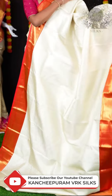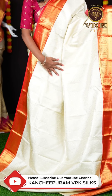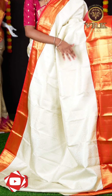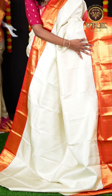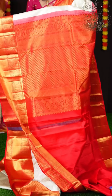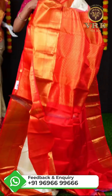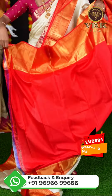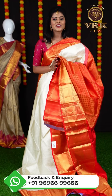Here we have an off-white and red color combination saree. This saree has all over silver zari small booties — a leafy design. Here we have a beautiful border; it's a red color contrast kaddi border, and also you can see the golden zari square design on it. Here is the pallu, which has a rich look with all this golden zari design. For this saree we have a contrast red color plain blouse with border. The item code is LV2881 and the price is ₹29,950.